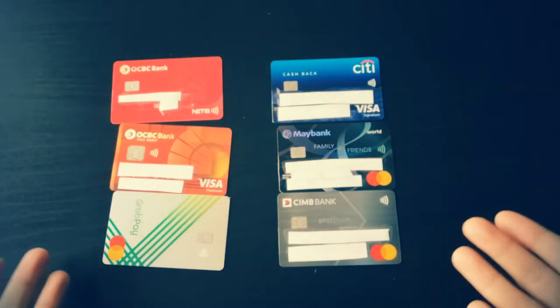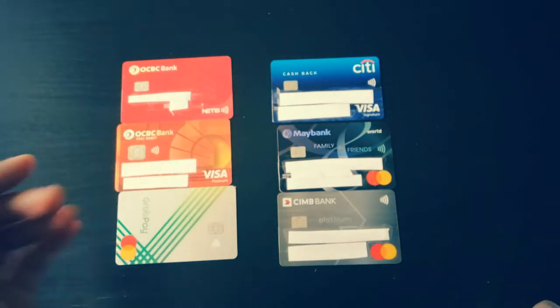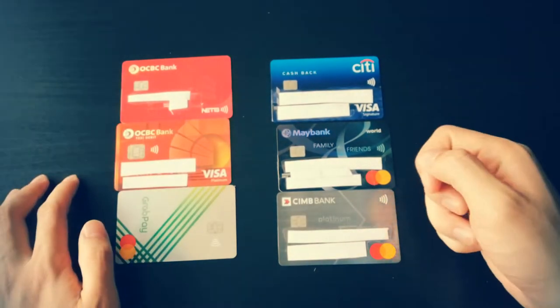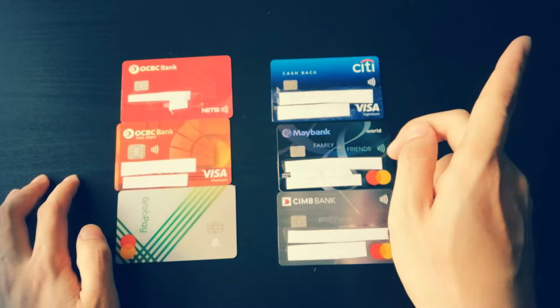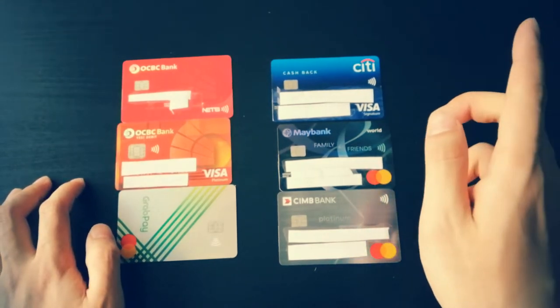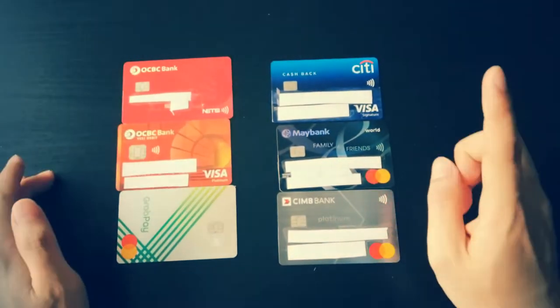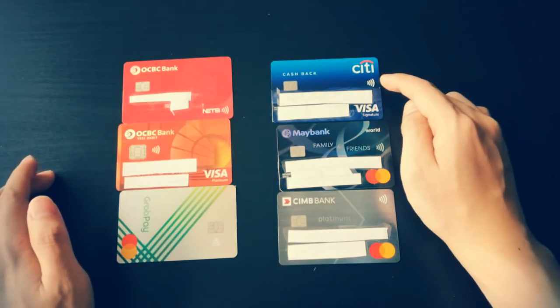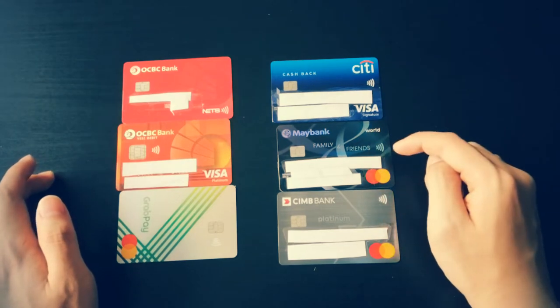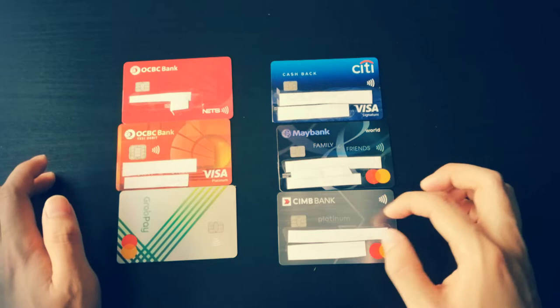So presented here are all of my cards — not Pokémon cards, my cards. There is also a YouTube card which you can click to watch all our different credit card videos. Right here we have the Citibank Cashback Credit Card, Maybank Family and Friends, and CIMB Platinum Mastercard.